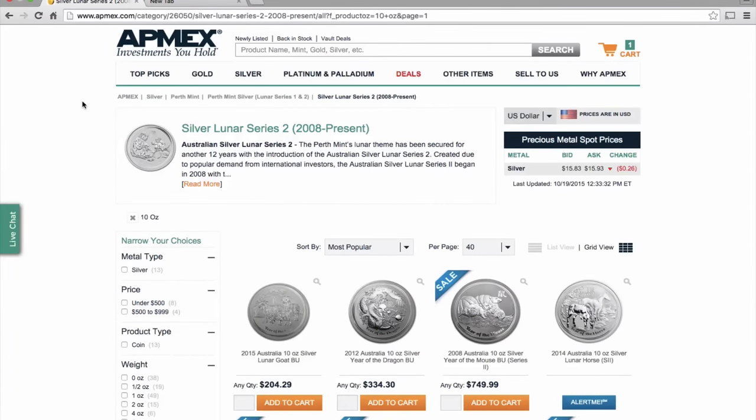Hi guys, it's Numistaka here. I'm just preparing to fly off to New York and then back to London today, and I just happened to be browsing the Apmex site and wanted to give you guys a heads up because it's something I haven't seen before.